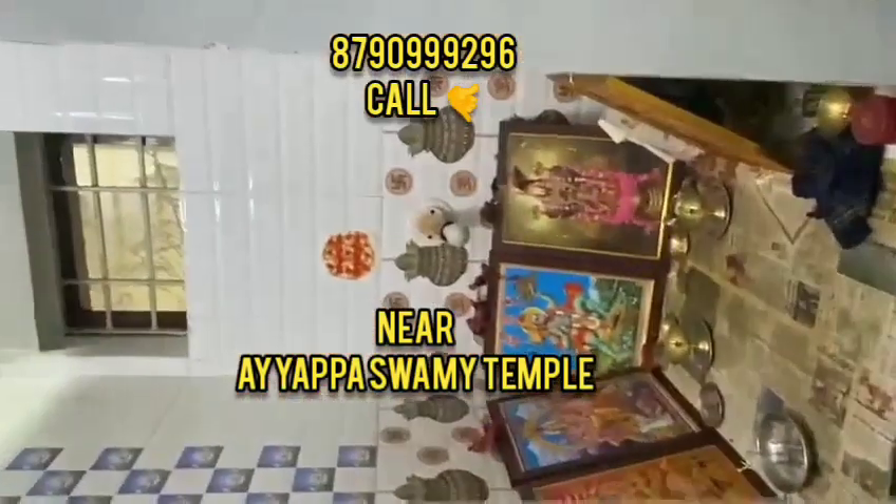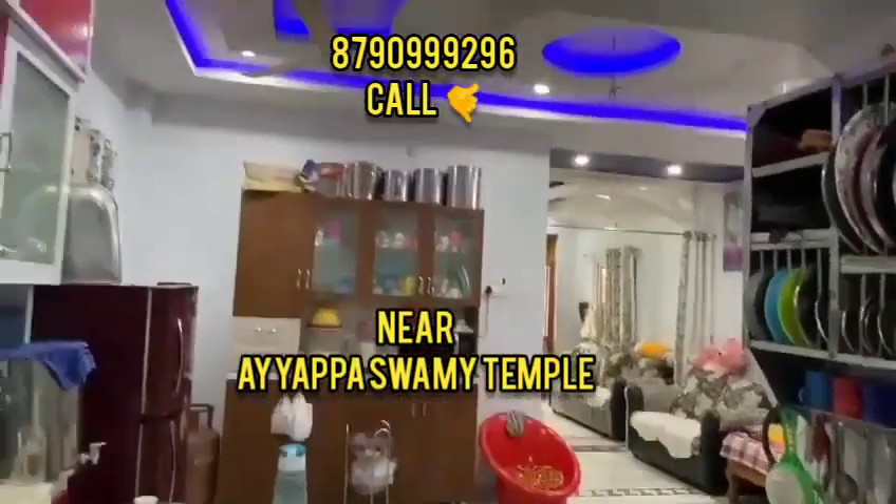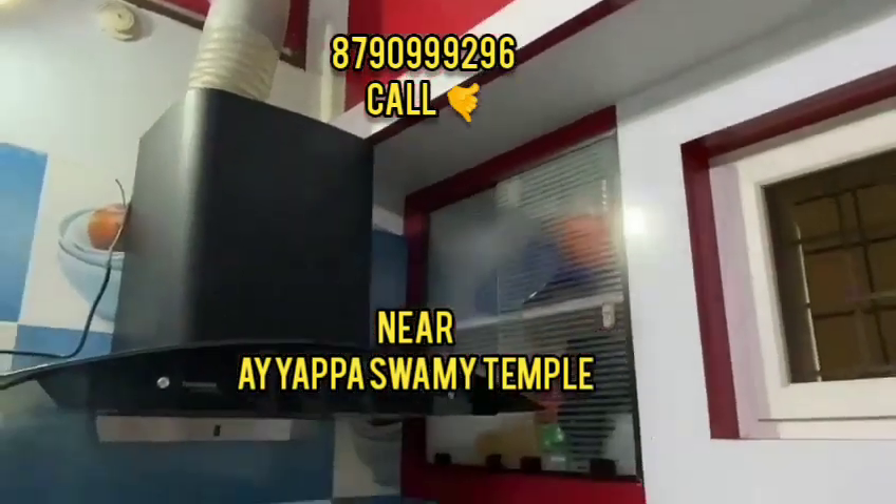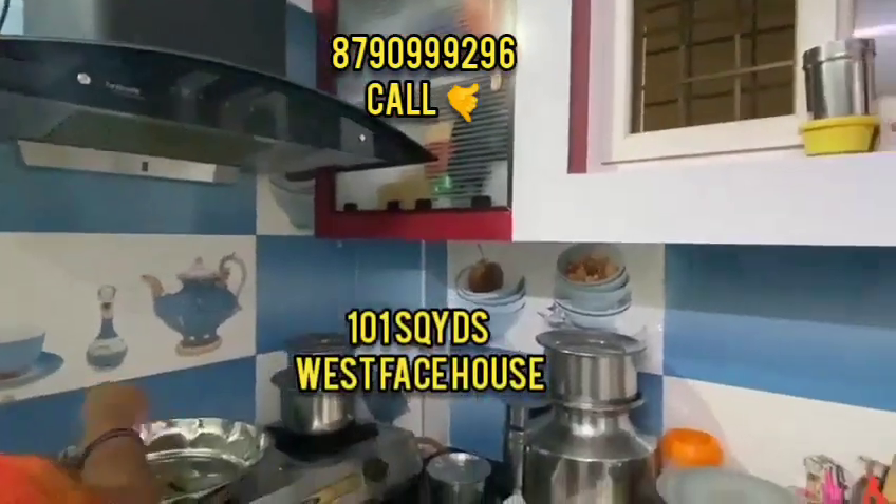There is also a cut finish in the kitchen. This room has a nice vertical layout. The kitchen is furnished and there is also a chimney.